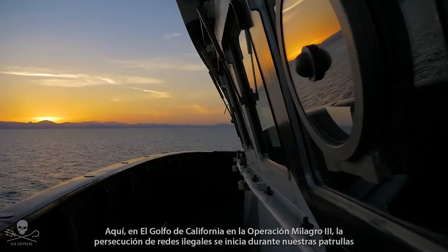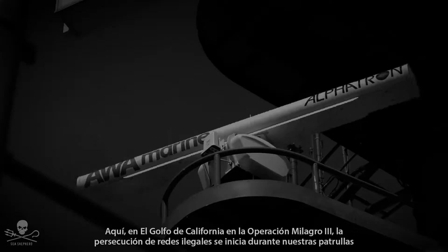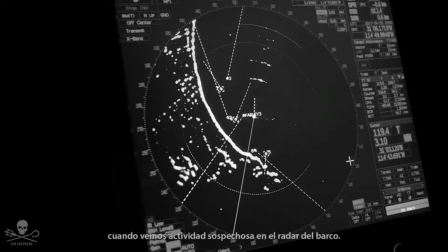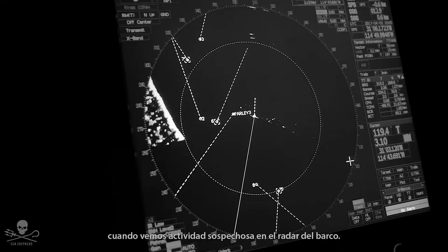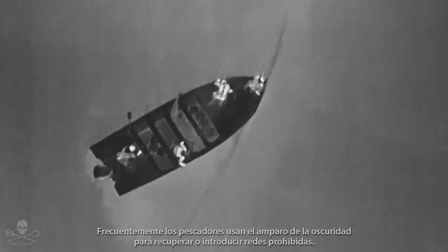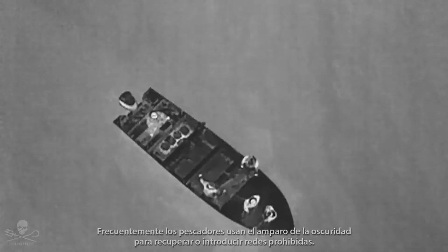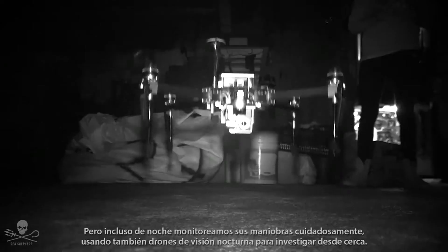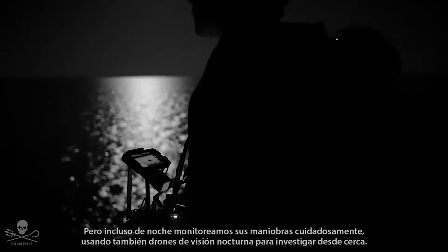Here in the Gulf of California, on Operation Milagro 3, the chase for illegal nets begins during our patrols when we spot suspicious activity on the ship's radar. Most often, fishermen use the cover of darkness when pulling or placing prohibited gill nets, but even at night we closely monitor their maneuvers and also use night vision drones to investigate from up close.